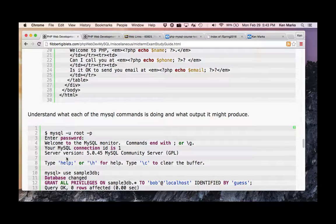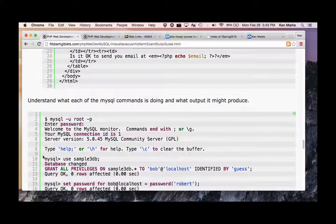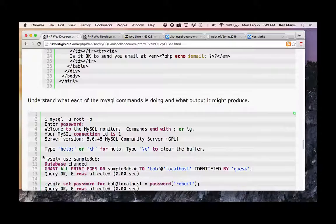In reality, at your place of employment you'll be asked to do something and you'll have all resources available to look things up. Why not have you do that in an exam situation? Understand what each MySQL command is doing and what output it might produce — it would be a good idea to type some of these things in.